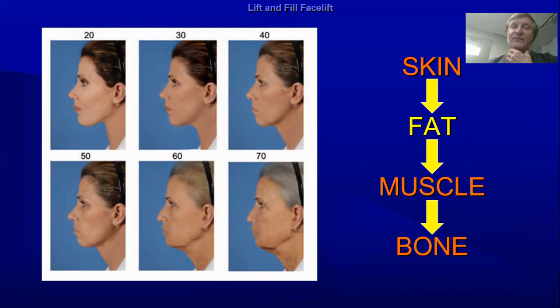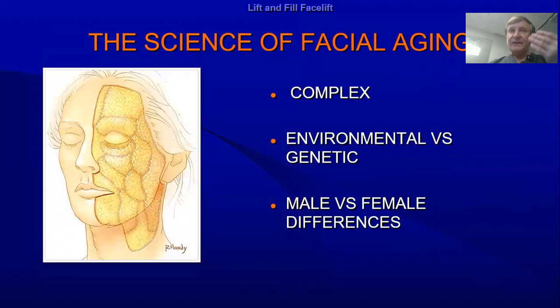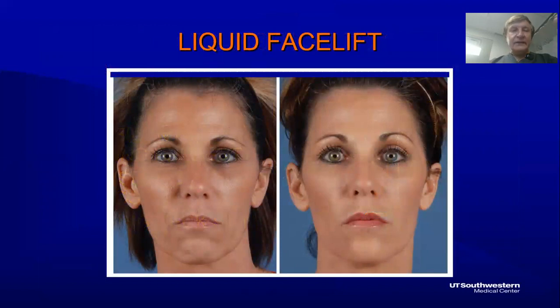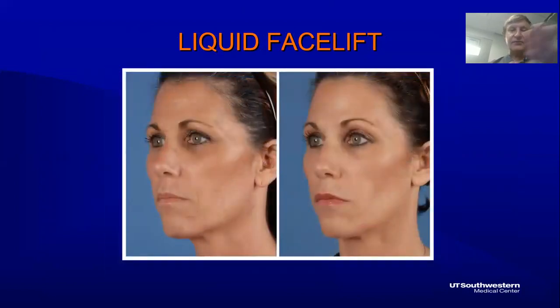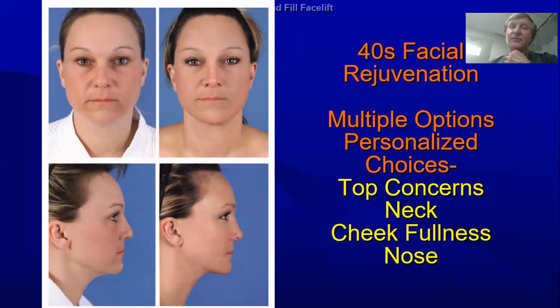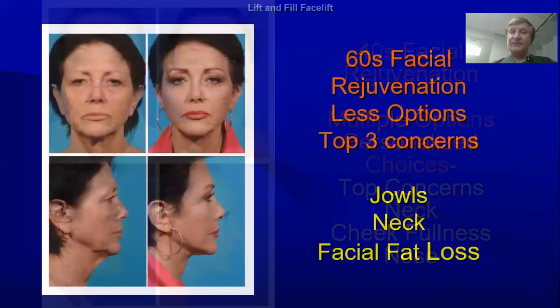Not only do you lose fat in the face, but you also develop jowls and neck laxity — it is the fat, the skin, the muscle, and the bone. The marker for going from fillers and neuromodulators to a true facelift is when you begin to have facial jowling. If you still do facial fillers when you have jowling, you don't look natural — you look very overdone and full. In a younger patient, neuromodulators and fillers can look incredibly beautiful. But as you age and neck laxity increases, you add a lower face and neck lift, and in the 60s and 70s with jowls and skin atrophy, you do a real facelift.